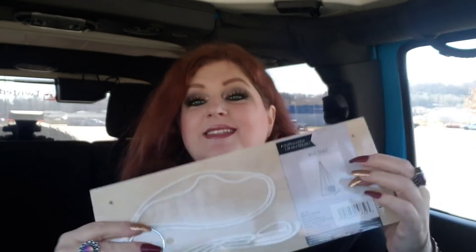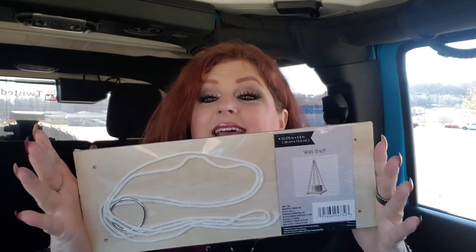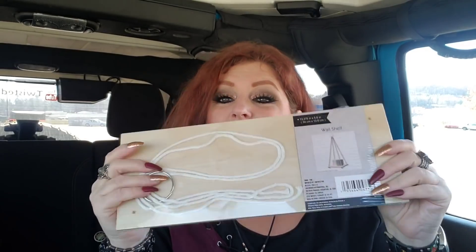I saw other people haul this and I thought it was cute — it's a hanging wall shelf. I think it would be really cute with a little succulent. Josh is always saying he doesn't have room for all his plants, so I'm going to put this in his Christmas bag and he could put two or three little succulents up there and hang it on the wall.